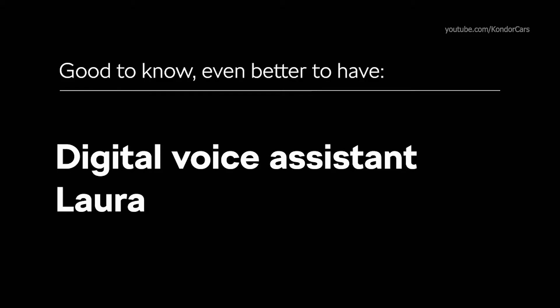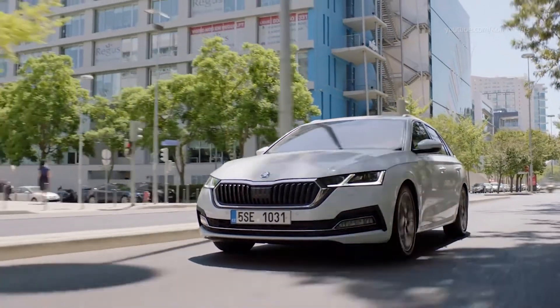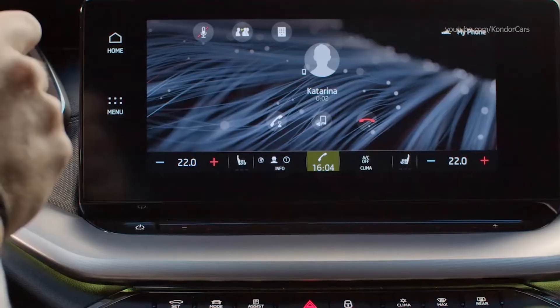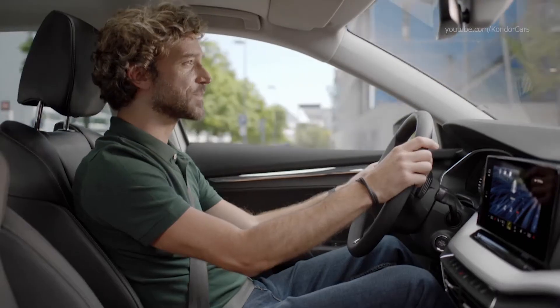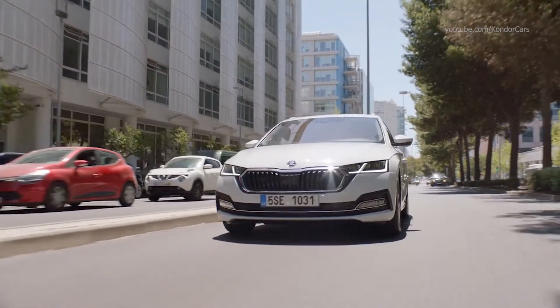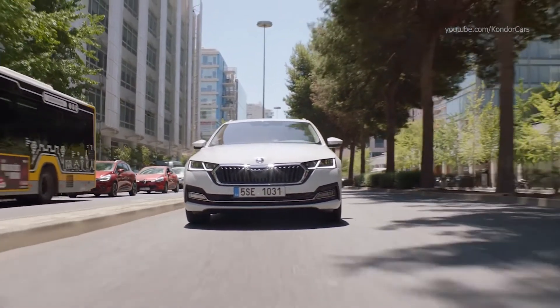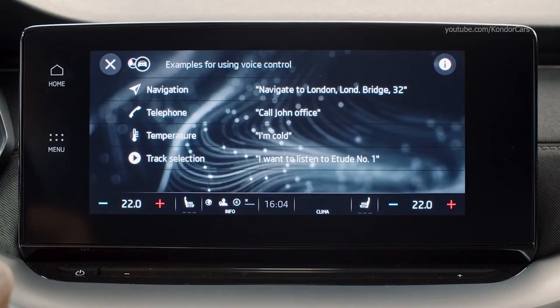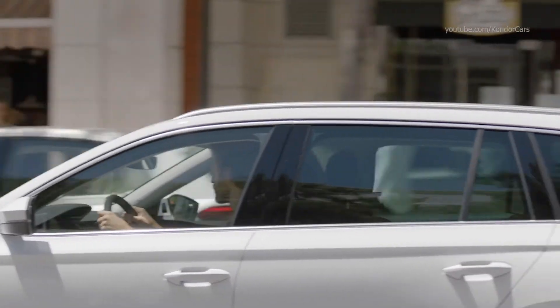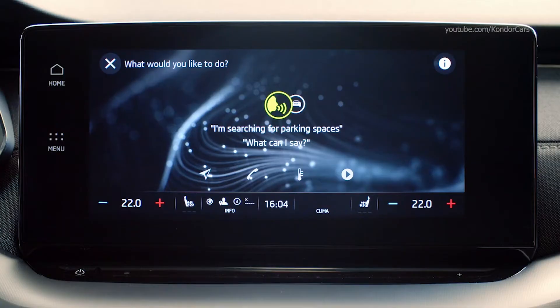Keep your hands free for driving and let your personal assistant do the work. Okay, Laura — call Katerina. I'll be home in 15 minutes. Start the grill. Sounds good, see you soon. Laura can dial or text your contacts, search and play music, voice control your car functions like air conditioning. Okay, Laura — find me the nearest parking lot. Search for POIs en route. Please select the POI from the list.